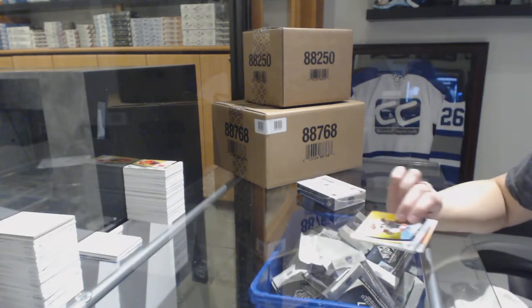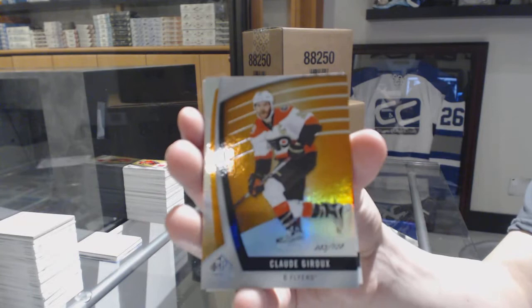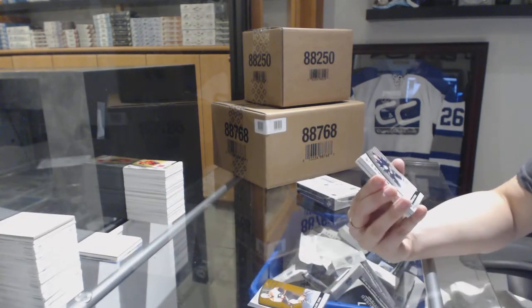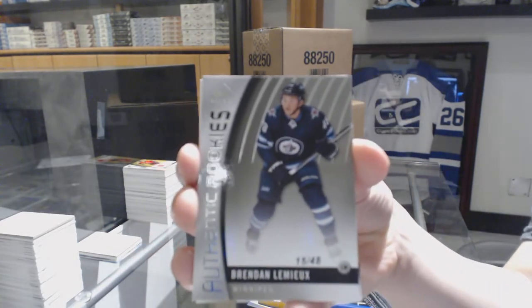We've got a Draft Day Marks number to 399 for the Winnipeg Jets. We've got an orange number to 128, Claude Giroux for the Philadelphia Flyers. A Rookie card number to 48 for the Winnipeg Jets, Brendan Lemieux.